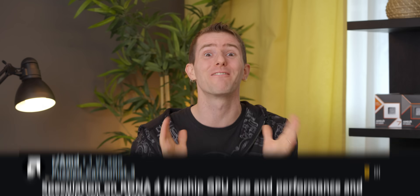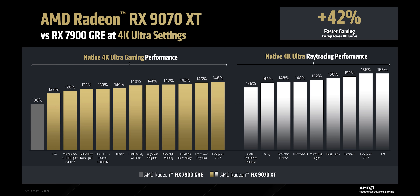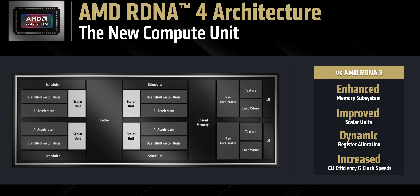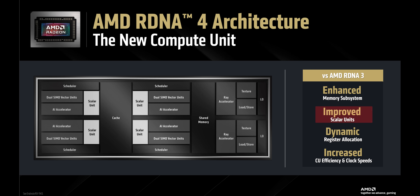It feels like we've been waiting forever for RDNA 4, but good things come to those who wait, right? And personally I'm glad that AMD let their engineers cook. We're gonna dive a lot deeper when our review goes live next week, but for now AMD is promising some big uplifts in performance per clock, claiming that each CU, or compute unit, should be about 40% faster than RDNA 3. For those of you keeping score at home, 40% is a lot.